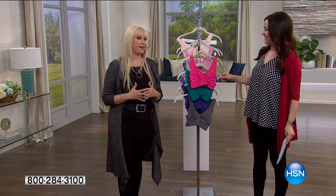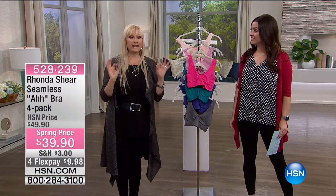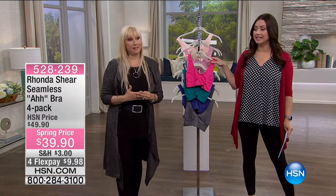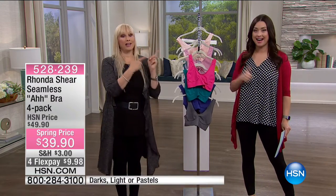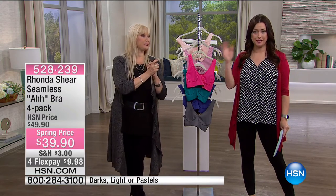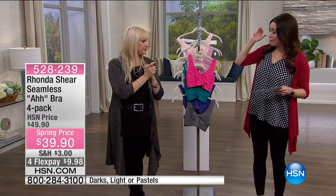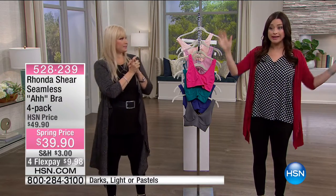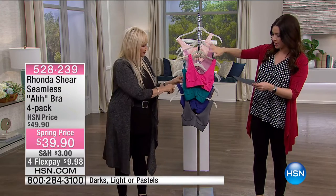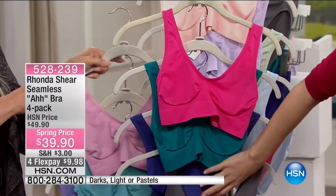It's all done by women who understand fit, and fit has to be really important because customers are shopping on television and online. The number one selling bra — 35 million sold worldwide — and we're so excited to have new colors. They're ten dollars off today. You're not getting one, not two, not three — you are getting four of the number one selling bra in the entire world. We're talking about the Ahh Bra in brand new colors.